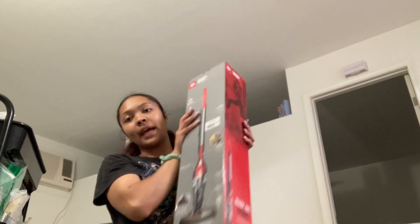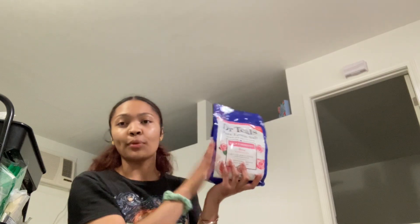Got some paper towels — Ultra Strong 6 Double Rolls. Then I got a vacuum because I have carpet now. The only tiles I believe are in my bathroom and kitchen, so yeah I need that in my life. I believe that was like $34 or something. And this last bag is my mom's, but I'm gonna show y'all — it's pure Epsom Salt, the Calm Serenity Rose Essential Oil one.